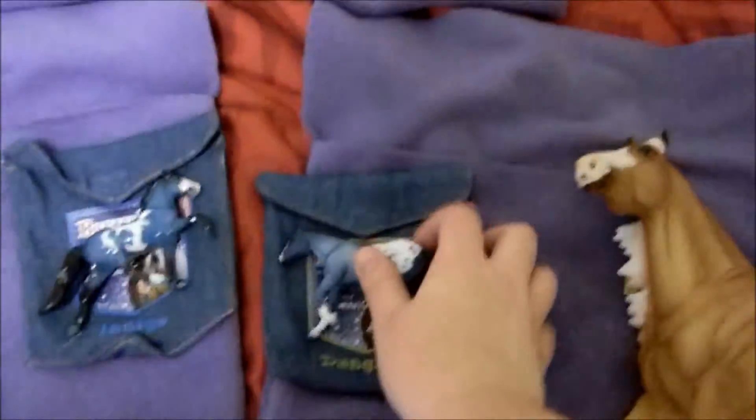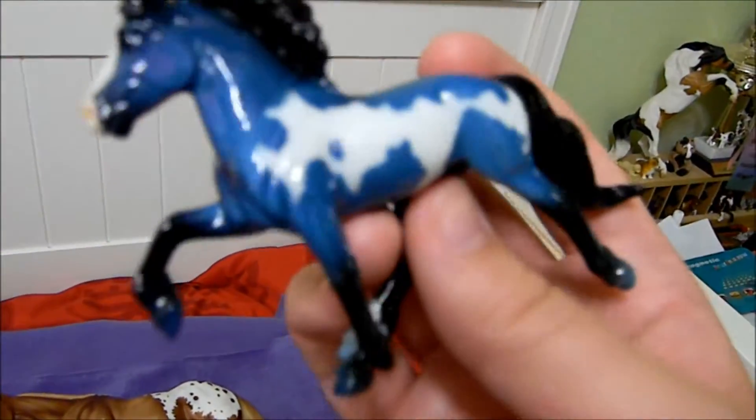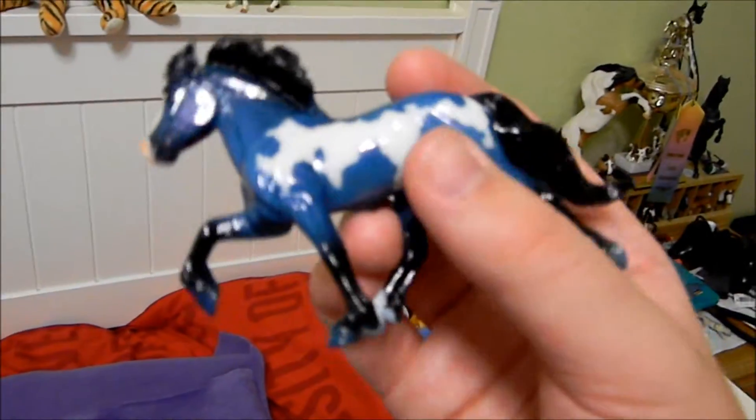So this is Dungaree — however you pronounce her name — it is a mare, hooray! I think she's really pretty, I love that blue color, she is gorgeous. I love decorators like this that are fun colors. And then I also got Indigo — he's a pretty one too, he's cool and glossy.